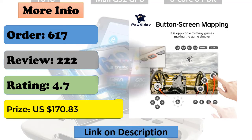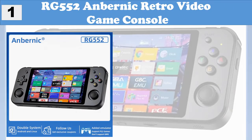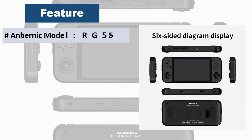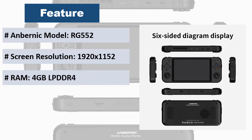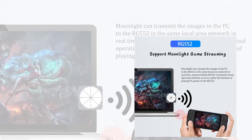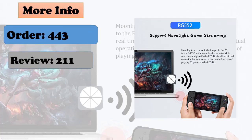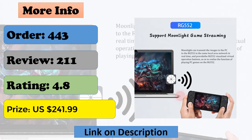At number 1: RG552 ANBERNIC Retro Video Game Console. Two postures, one body. Dual system: Linux and Android 7.1. Wi-Fi online sparring. Massive storage, supports dual TF card expansion, USB 3.0 high speed transmission, high fidelity dual stereo speakers, dual 3D joysticks, dual motors. Play all kinds of Android games — Fortnite, League of Legends, World of Warcraft. Supports PD, QC, AFC and other fast charging protocols.